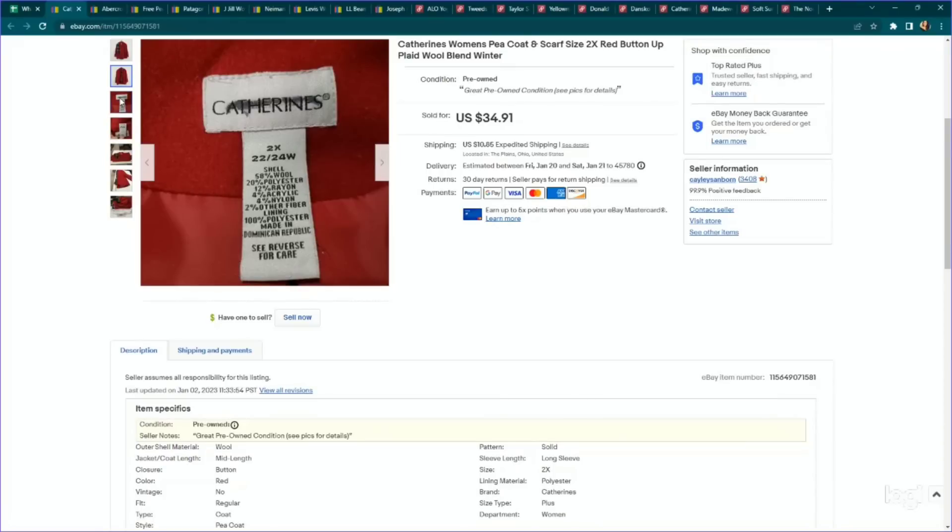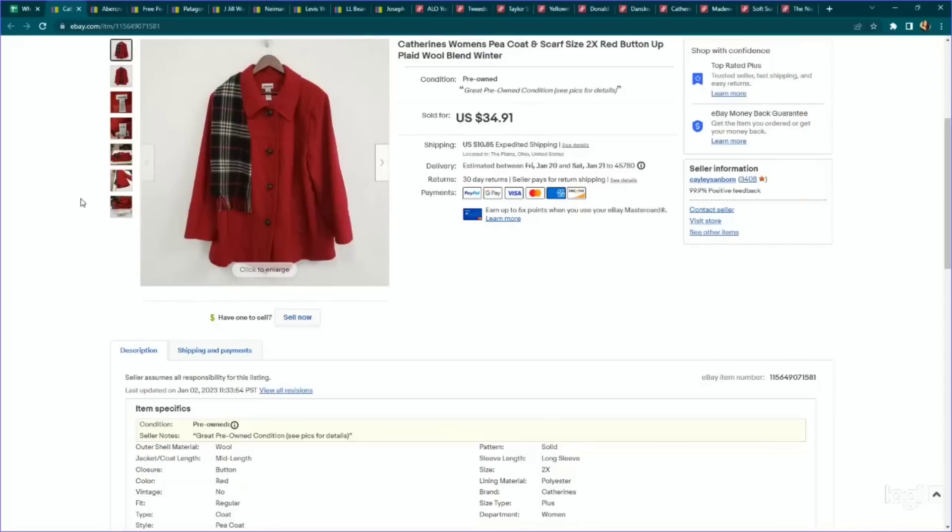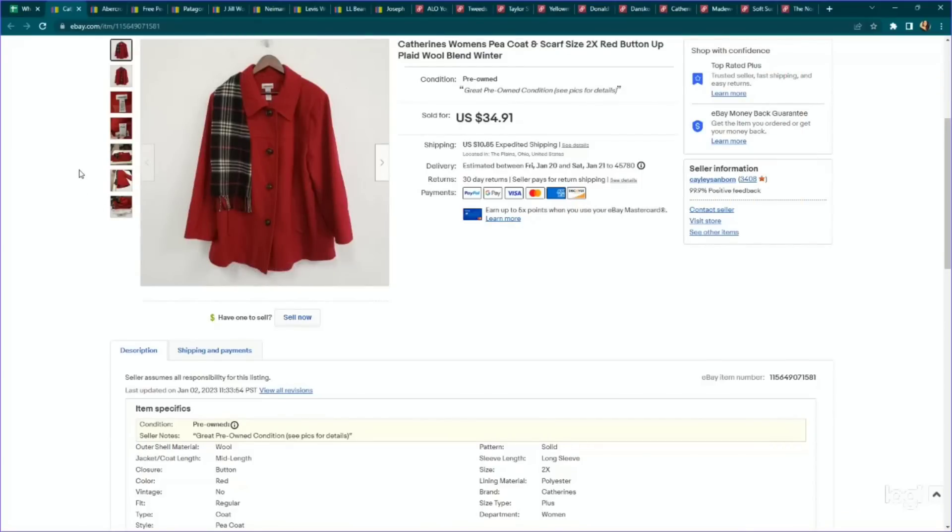I haven't brought up Catherine's in a while — it's been a pretty consistent seller. We try to stick to completely plus sizes: 2X, 3X, 4X seem to perform the best. This one's an outerwear item from the bins — a pea coat with a scarf included. It sold within a week of listing for $34.91. The tops are hit or miss — you definitely want to do a specific comp with the size — but I can usually get about $25 for the tops as well.